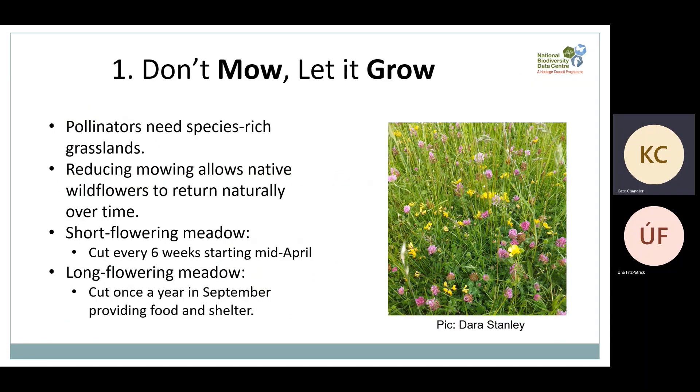At the very top of our recommendation list is: don't mow, let it grow. Reducing mowing is the absolute best thing you can do for pollinators. Pollinators are in trouble due to the loss of food and habitat — what we call species-rich grassland — which includes a wide variety of native wildflowers that our pollinators have evolved alongside. Reducing mowing allows native wildflowers like dandelions, clover and birdsfoot trefoil to naturally return over time.